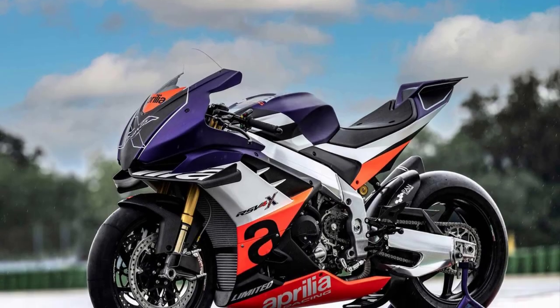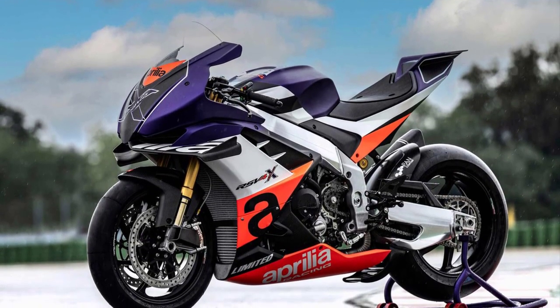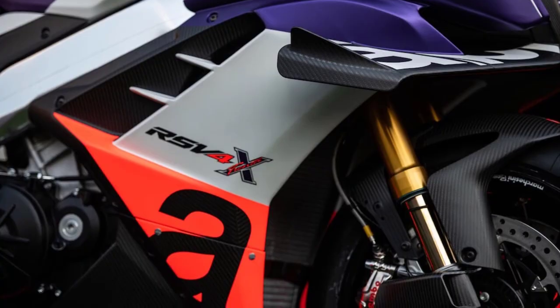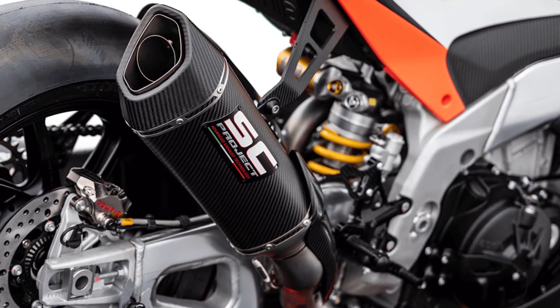On the chassis and suspension side, you expect to see nothing but the best components, and the RSV4 delivers. Öhlins suspension keeps the bike planted at both ends, but the internals have been modified by Andreani in collaboration with Aprilia MotoGP engineers.